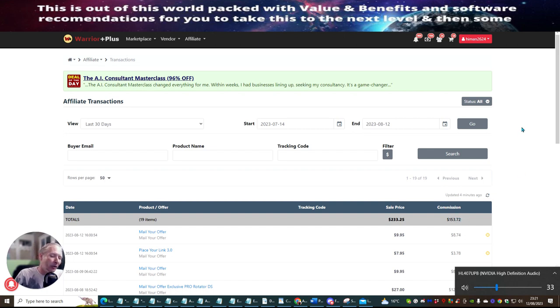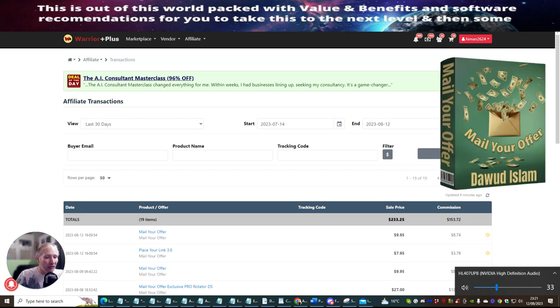The reason why this works so well is because this is built inside a rotator program. Lots of people are going into the upsells, and also they're going into the special deals that Dawood's got built inside his actual product.